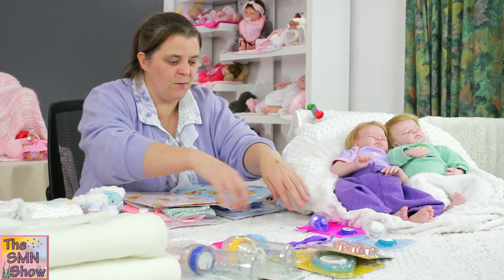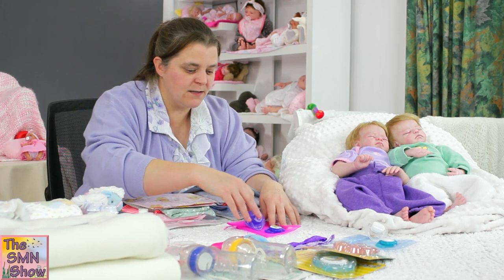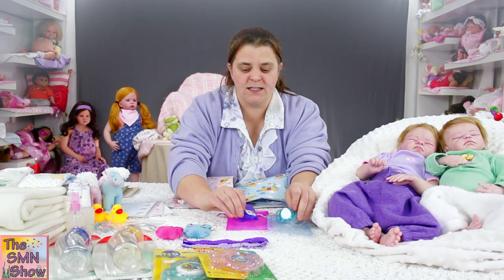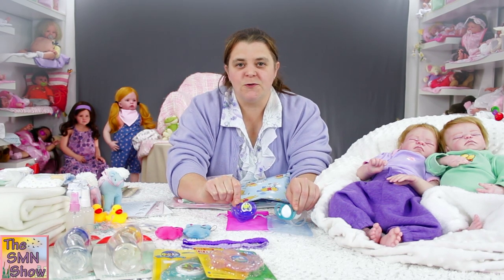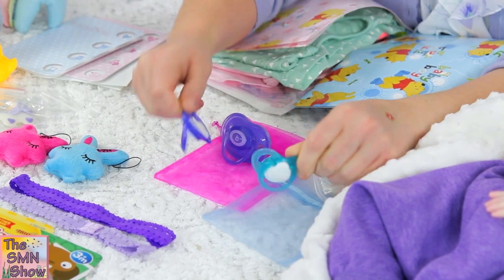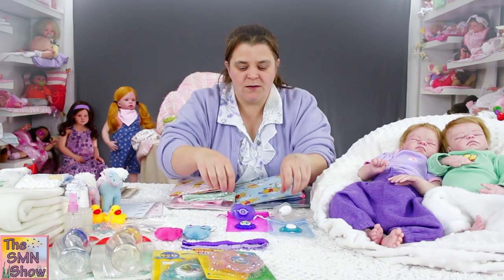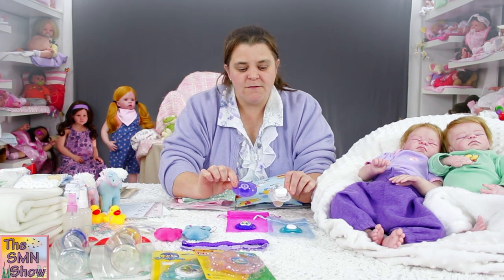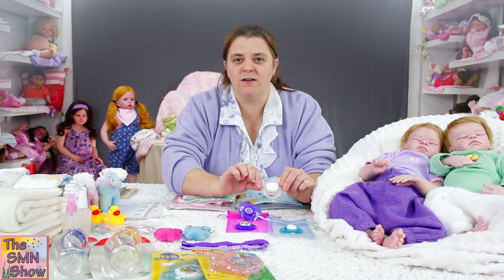They're also going home with a couple of dummies. Their mum requested magnetic dummies, so those two are the magnetic dummies for them. And I thought I would throw in some little display dummies as well — purple for Lillian and just a plain white one for Philip.